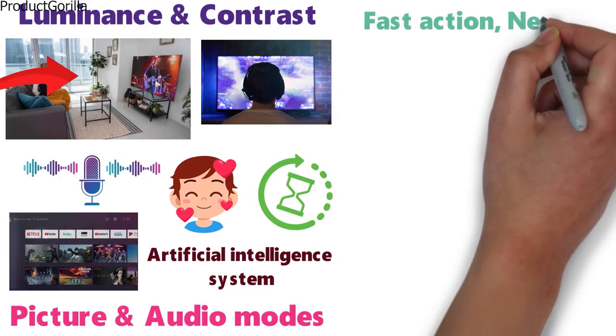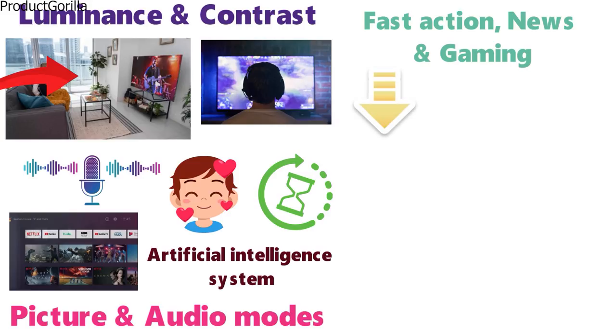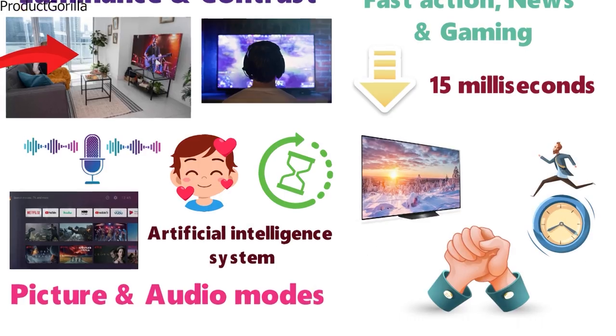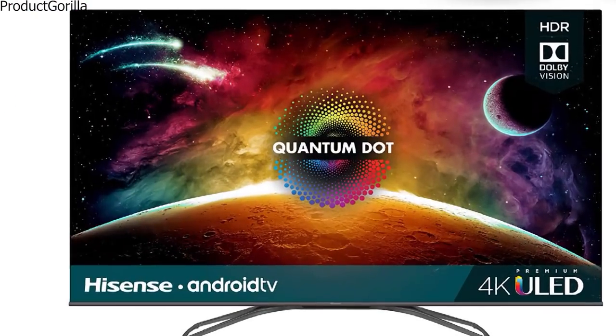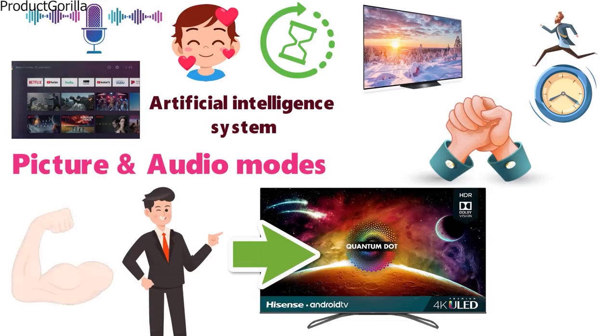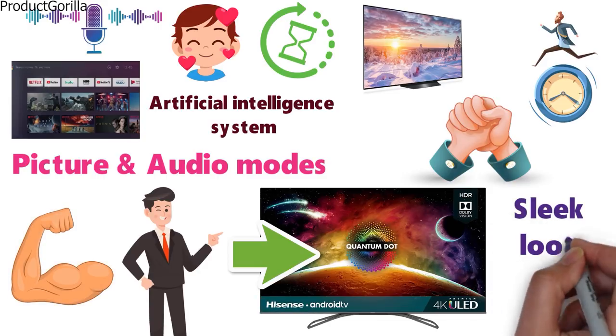For example, fast action, news, or gaming. The H9F has an input lag as low as 15 milliseconds so you can stay ahead of your competition and get faster reaction times with less lag. The design of this TV has no bezel, giving you more screen area and less padding around the edges. This makes the TV look like one solid pane of glass, giving it a sleek look and feel.